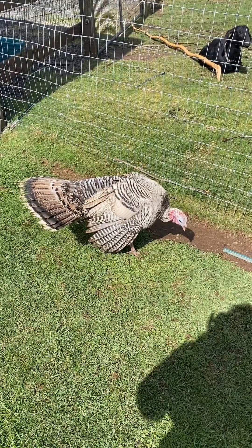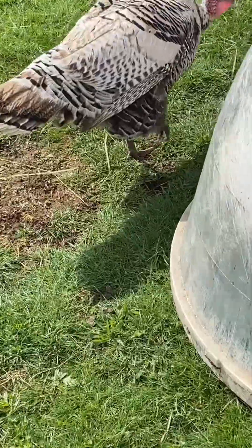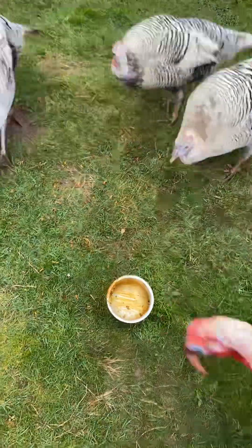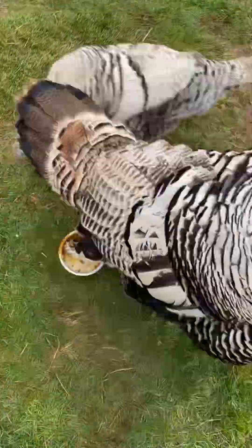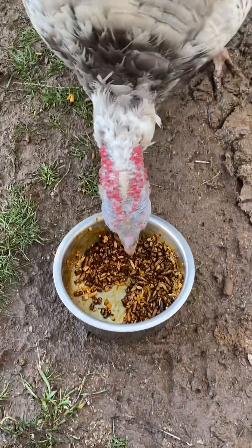It seems as if my turkey has just pulled the most insane April Fool's prank on me ever. If you want to see more videos like this, like, subscribe, turn on those post notifications, and I'll see you in the next one.